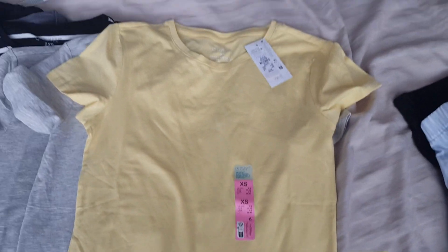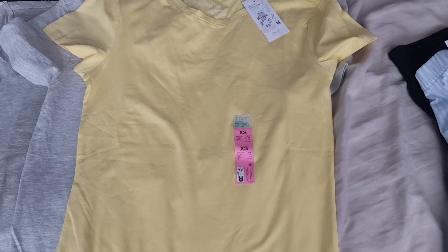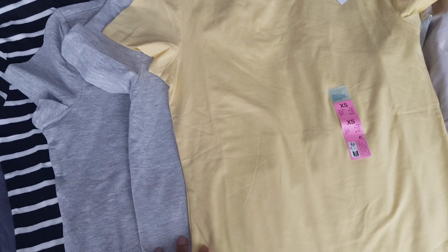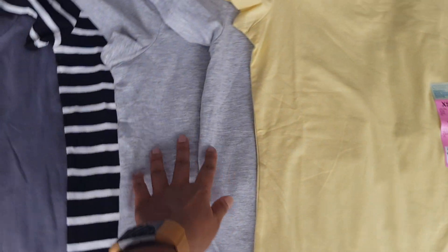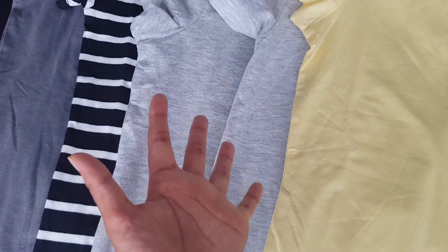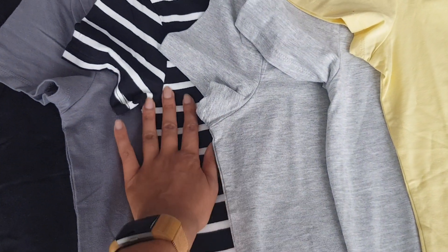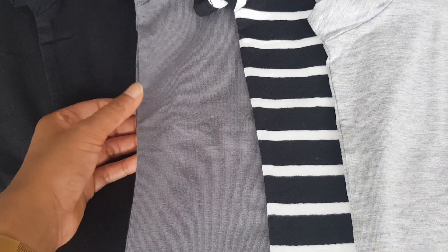I bought one in yellow — I just thought it would be a really nice summery plain t-shirt, really easy to wear with jogging bottoms, which was mainly what was in my last Primark haul. I bought two grey ones. I'm actually wearing a grey one right now, along with the jogging bottoms from Primark last time. I really like the light grey t-shirts; they're just really easy to wear.